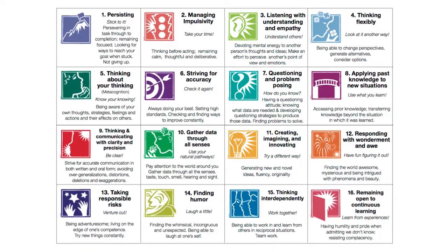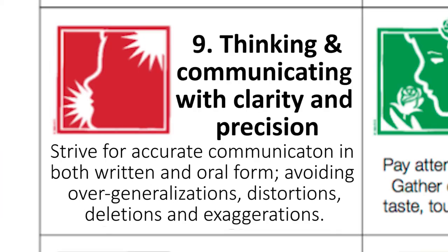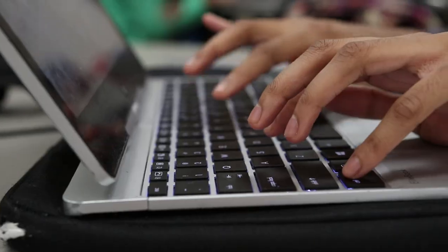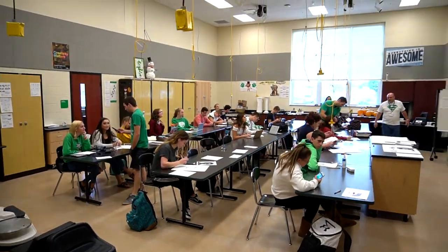The Habits of Mind are a set of 16 problem-solving, life-related skills designed by Arthur Costa and Benna Kallick. These skills can be applied by both students and teachers in the classroom to enhance learning and better prepare students for life after graduation. At South Fayette High School, the Habits of Mind are in use every day.